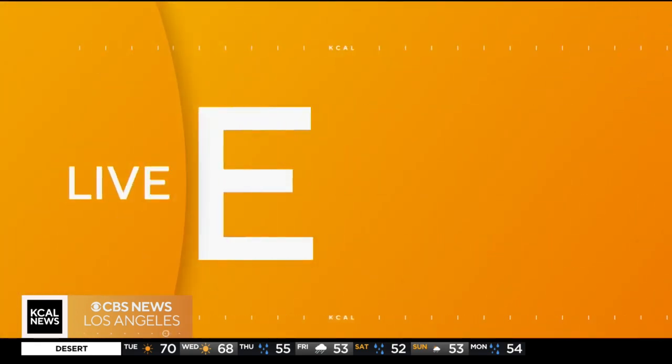KKL News reporter Rick Martinez has been watching the work for several weeks. He's live at the California Science Center in Exposition Park.